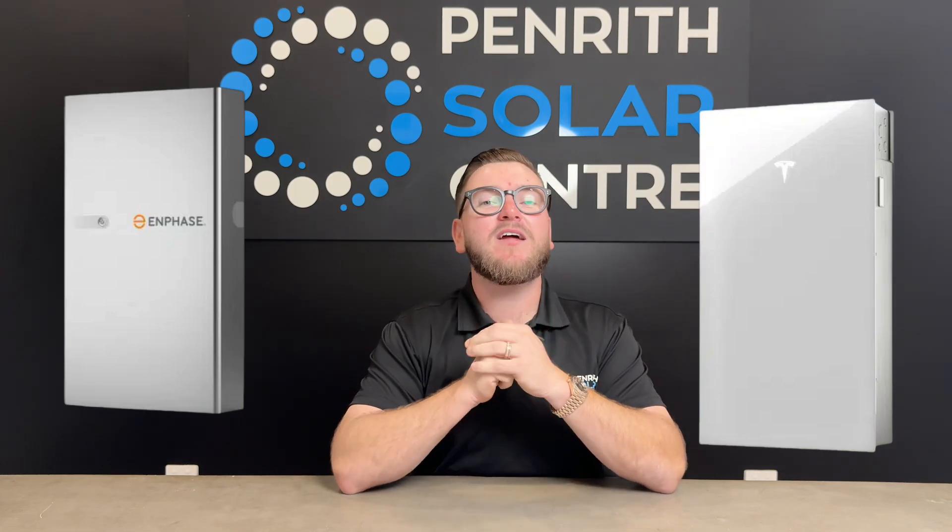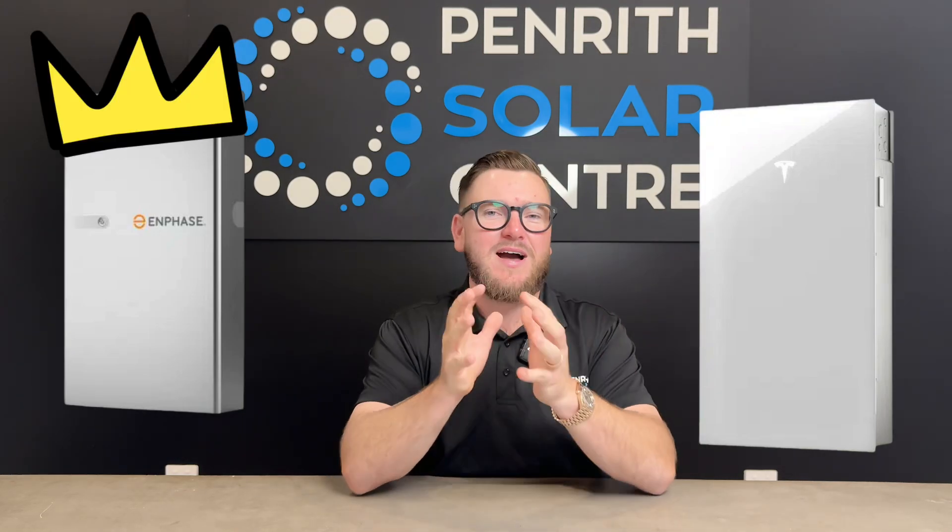Sometimes with a Tesla Powerwall setup, we can't actually achieve that. If the battery goes flat overnight, you are without energy until the grid comes back on. So Enphase does have a slight advantage over the Powerwall in that scenario.